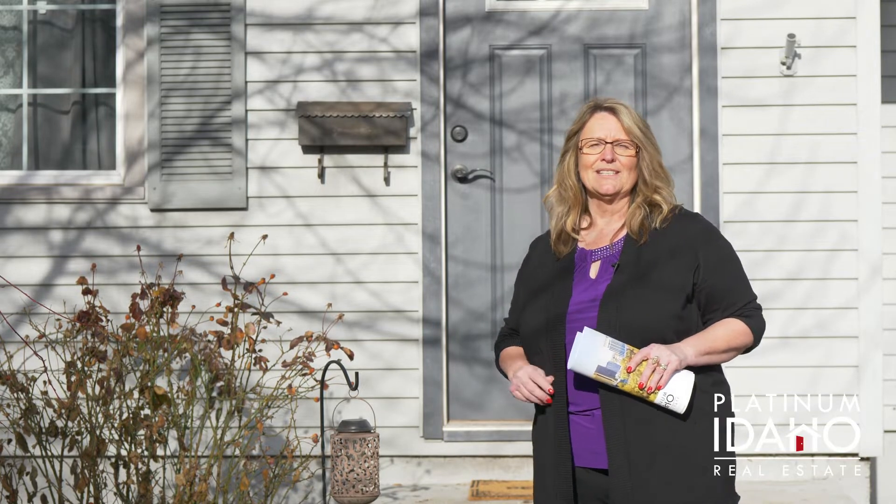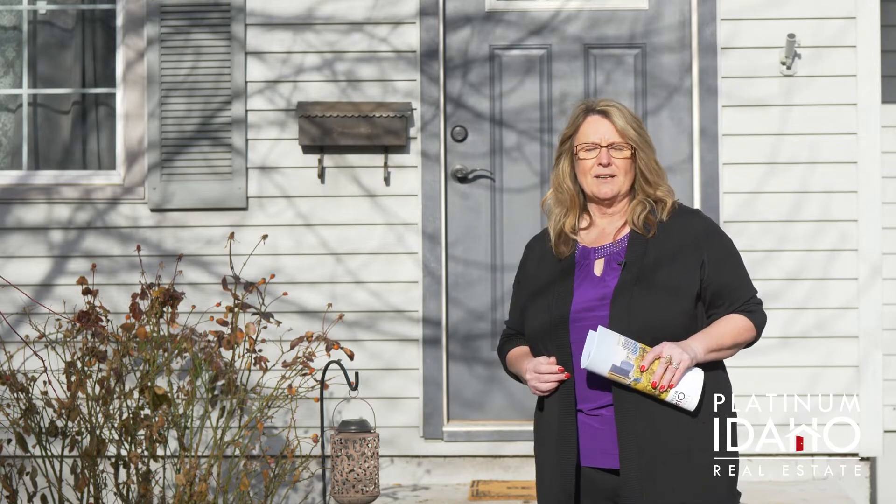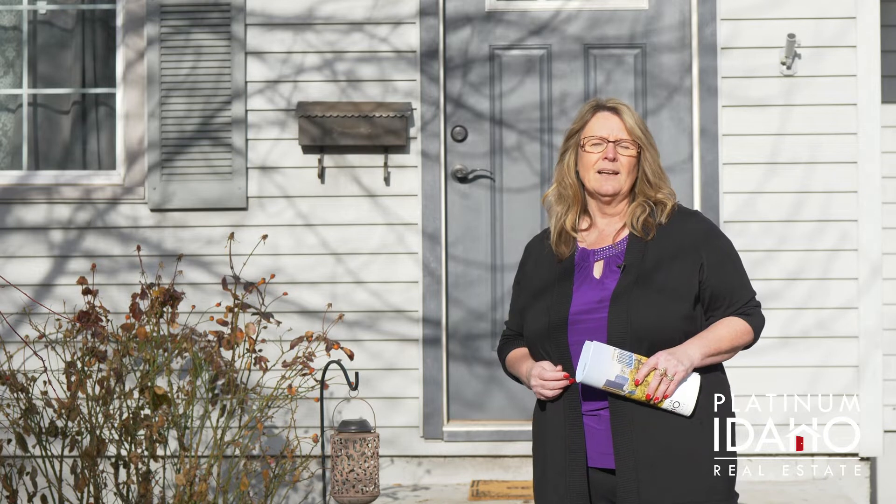Have you heard that the real estate market is soaring in the Treasure Valley? Well, it's true. This home is one of only four move-in ready homes located in Caldwell under $150,000. I'm Tammy Sims with Platinum Idaho Real Estate, and I'm here to introduce you to my newest listing at 1607 Arthur Street, located just blocks down the street from the new Indian Creek Plaza in the heart of Caldwell, Idaho. Let me share with you the top five things I love about this home.